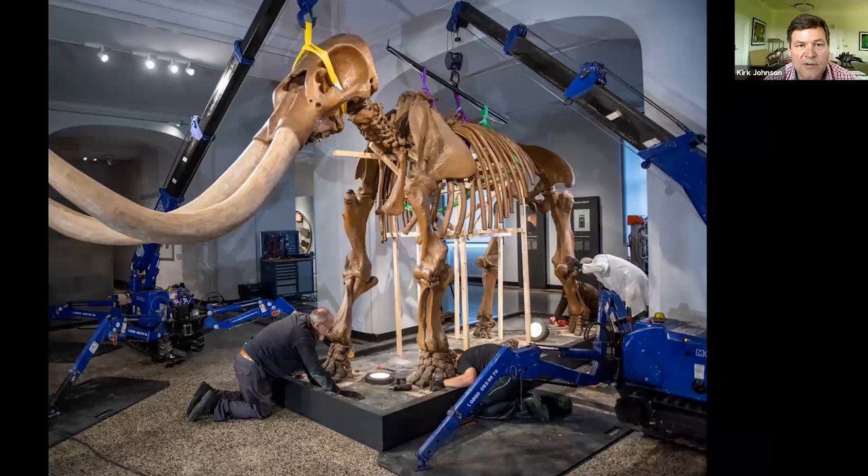This skeleton has been on display at a museum in Germany called Darmstadt ever since then, and we borrowed it back for this exhibit. So it's a mastodon skeleton on display in an art museum, echoing back to our nation's early paleontological history.